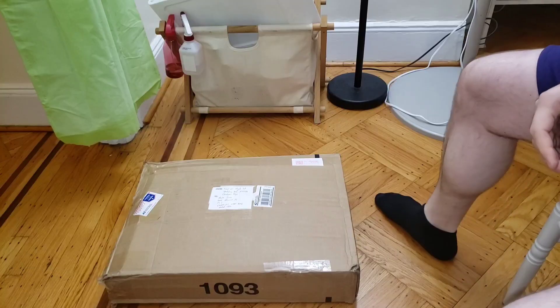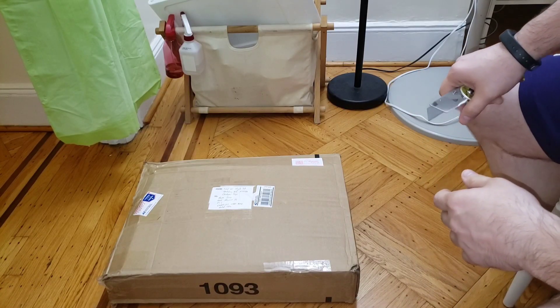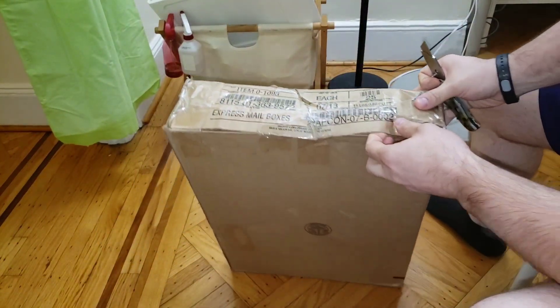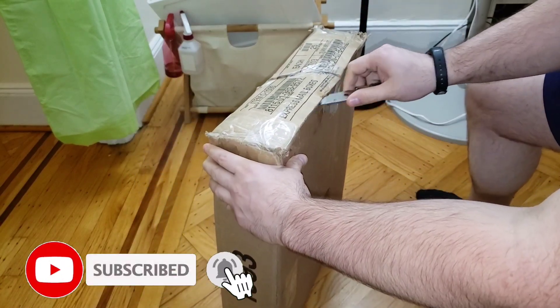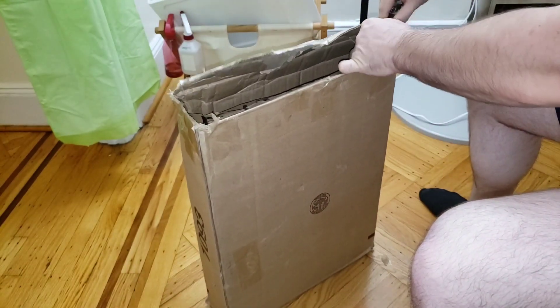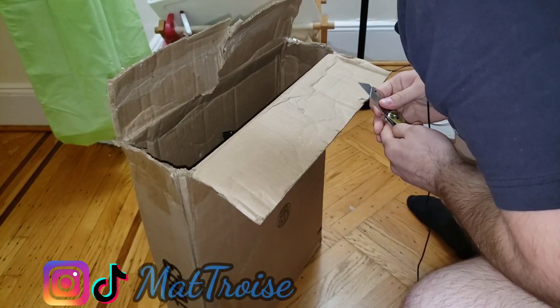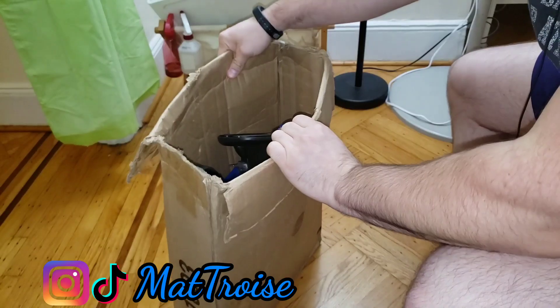Let me show you what I was able to get on eBay for literally $250. Alright, let's see what we got in our box here. Everything was just thrown in there. Let's see what we got here.